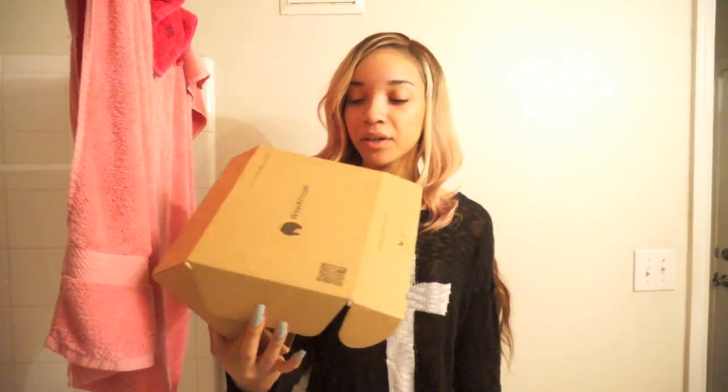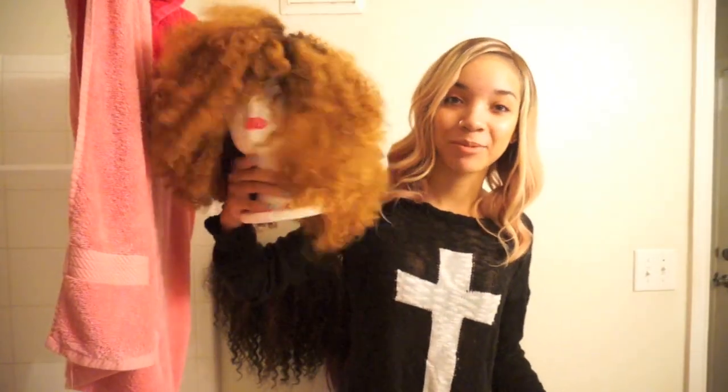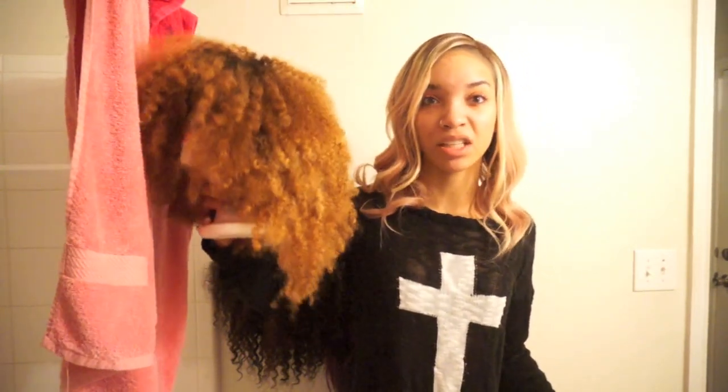This hair is a lace front wig from wowafrican.com. It came in the same box as my last Wow African hair, which was the big curly blonde afro wig — actually right here. I did a video on it and it was kind of short-lived because this big poofy hair gets kind of annoying to wear, but I did get a lot of compliments on it so maybe I'll come back to it later.